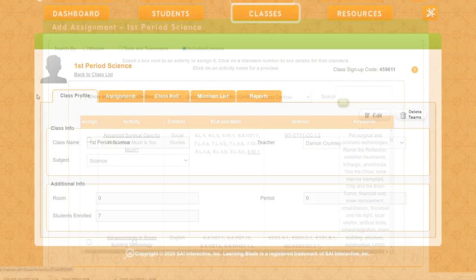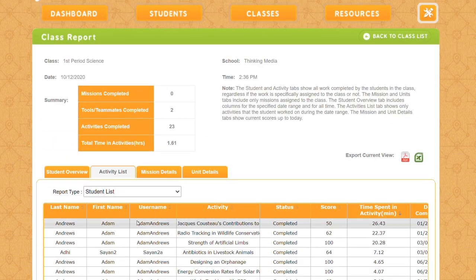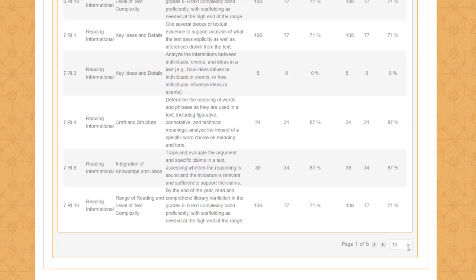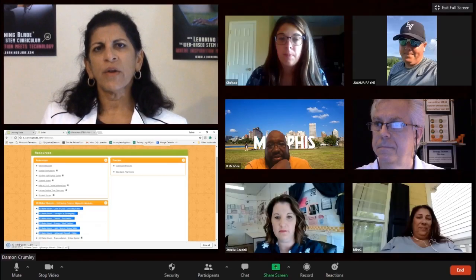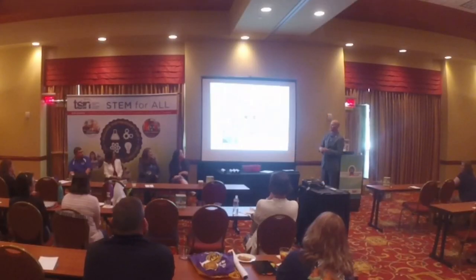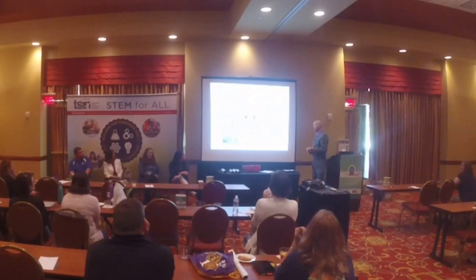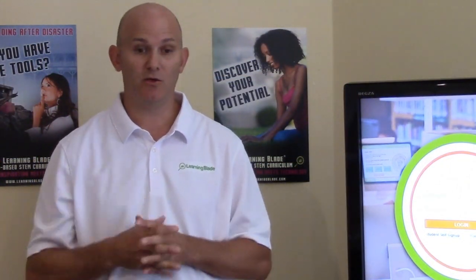LearningBlade includes a robust reporting system and learning management system that provides detailed reporting of students' and class progress and performance. LearningBlade also offers educators free professional development through our webinar series, online training, in-person training, how-to videos, teacher interviews, and our easy-to-follow welcome series.